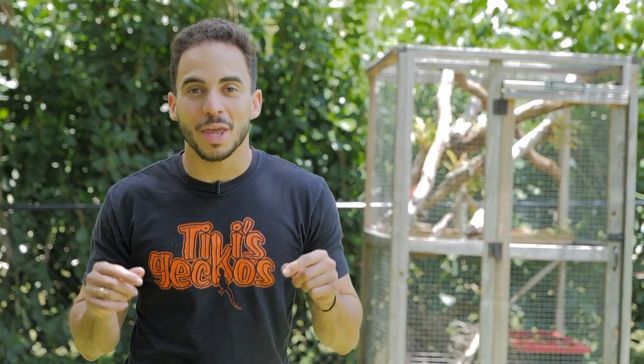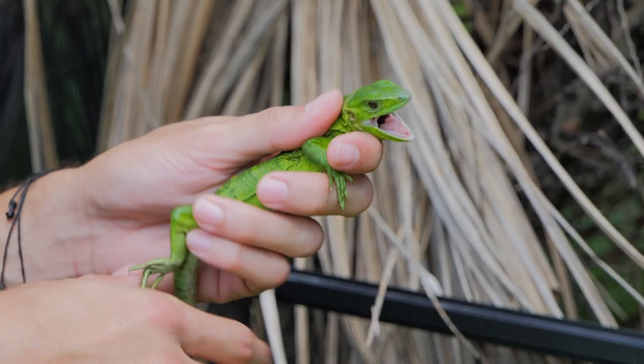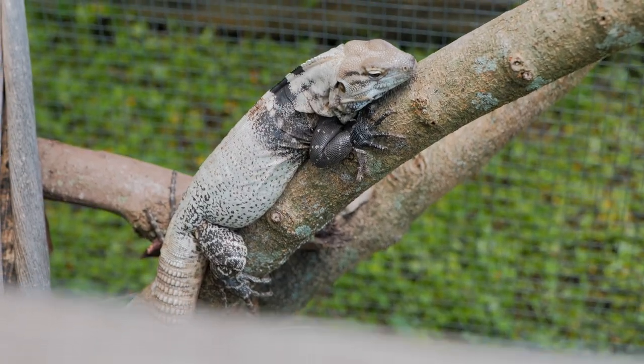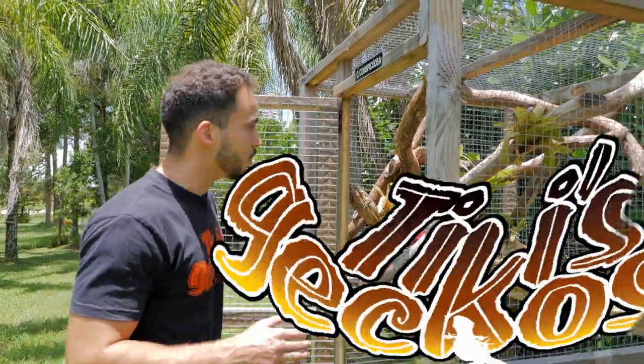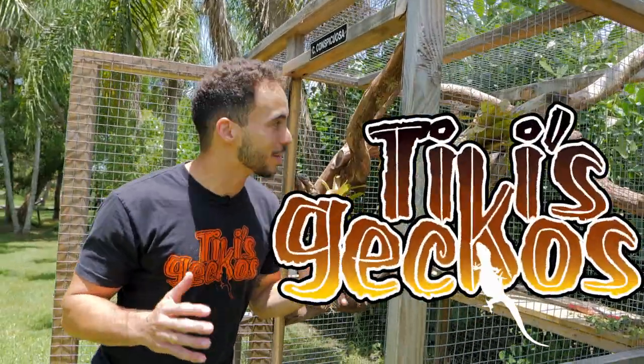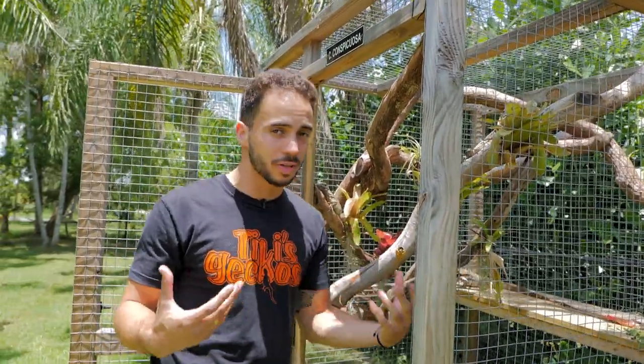In this video, we're talking everything spiny-tailed iguana. The spiny-tailed iguanas are actually some of my newer favorite lizards. I know I say that all the time, but it is because of, first of all, their colors — there are so many different types.